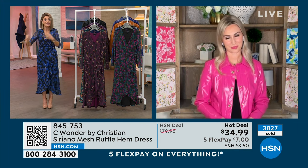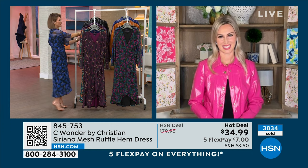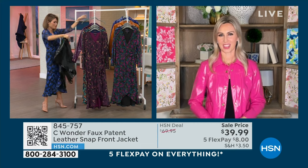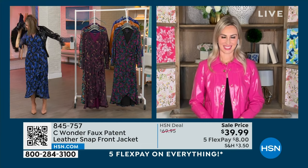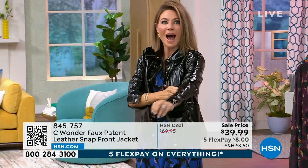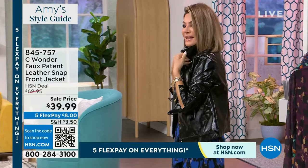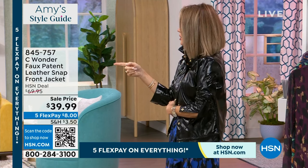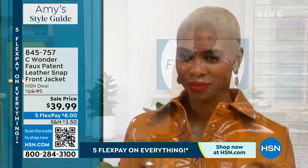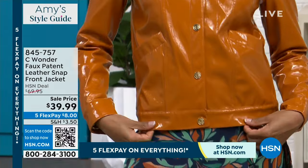This is our hot deal — it's $7. We have it in petite and in average. Look at this jacket over top of it — it's on sale too. It's like a little jean jacket, but it's faux leather. It is so hot. There's only 500 left. It's only $39.99. You can get the jacket home for $8 and the dress home for $7 — that's less than $16 to get home.